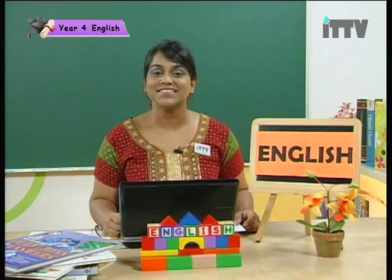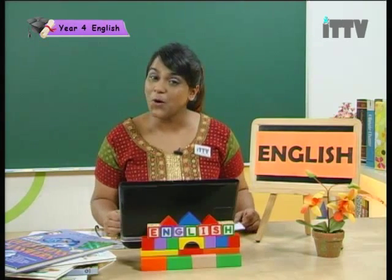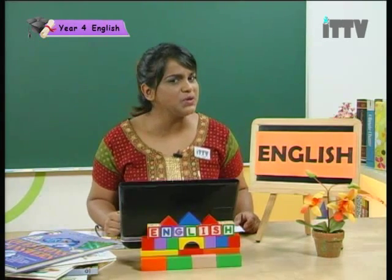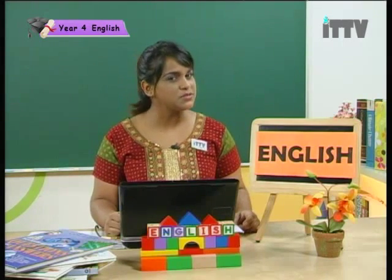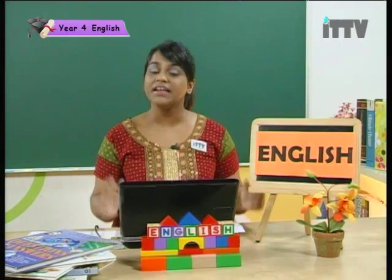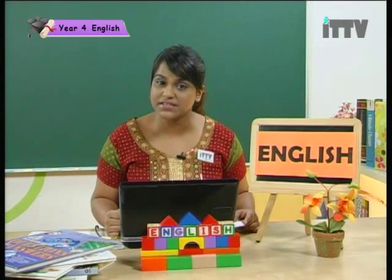There you go boys and girls, a poem about cold porridge. Now do you like cold porridge or hot porridge? Hmm, that's something to think about. Alright, let us go on to our first comprehension passage. We are going to learn more about the umbrella.